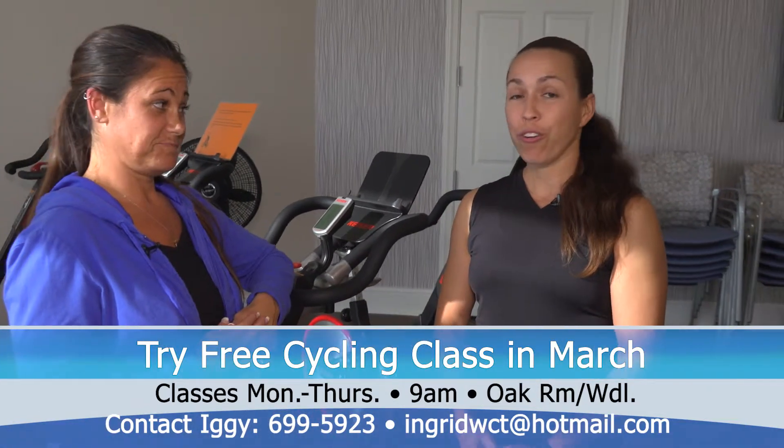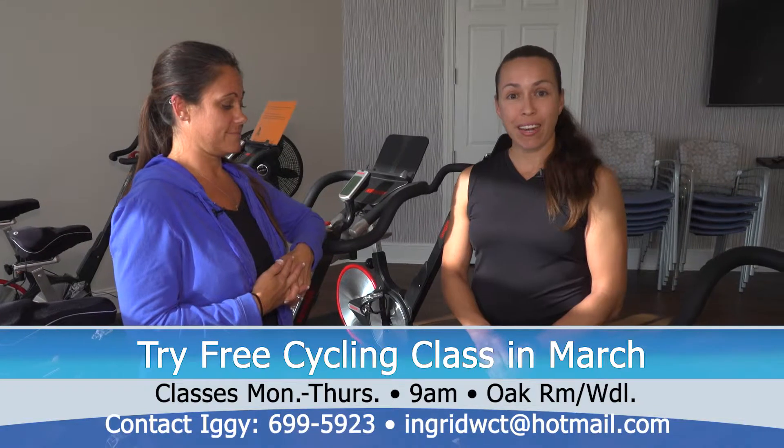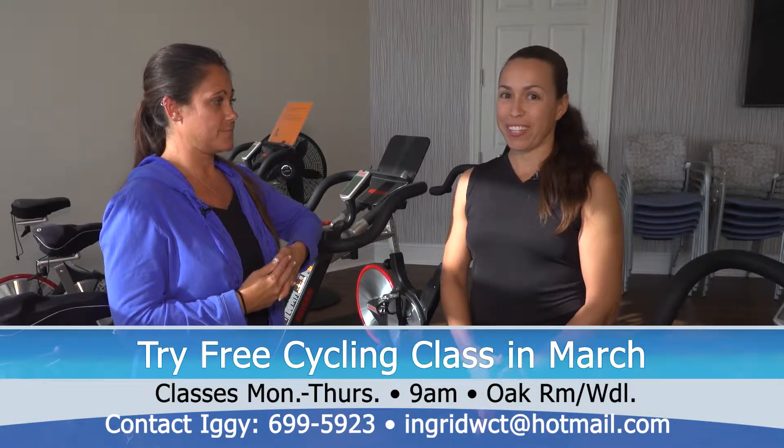Now when are the classes held? They're always Monday through Thursday at 9 a.m. to 9:45 a.m. in the Oak Room here at the Woodlands.